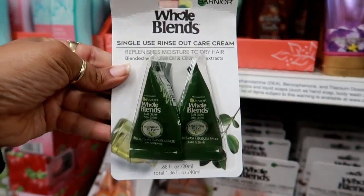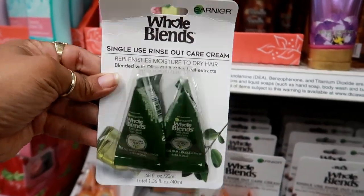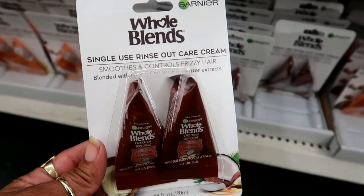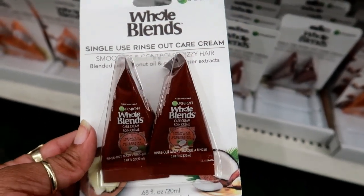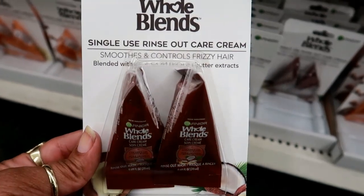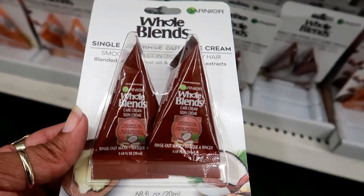Down here on this other shelf at the bottom they had the same Whole Blends but these are coconut oil and cocoa butter extracts.